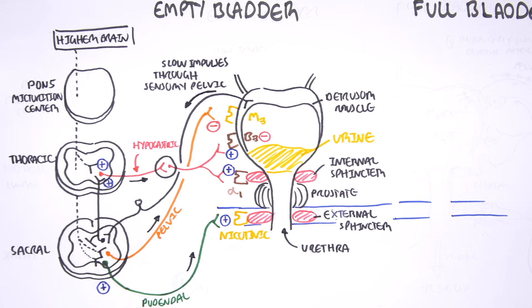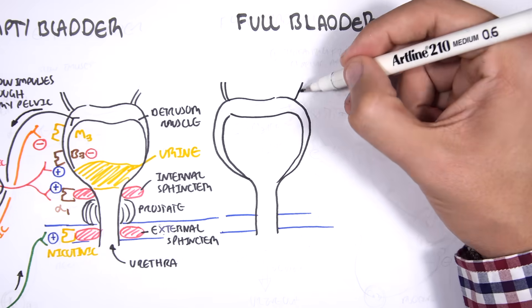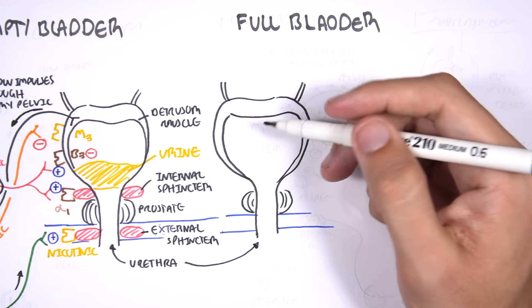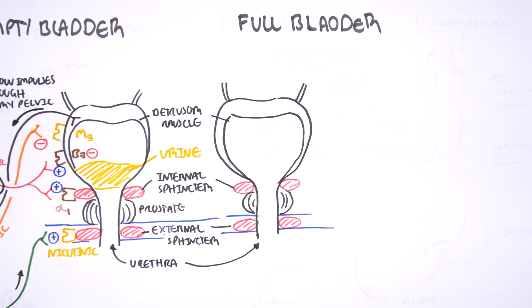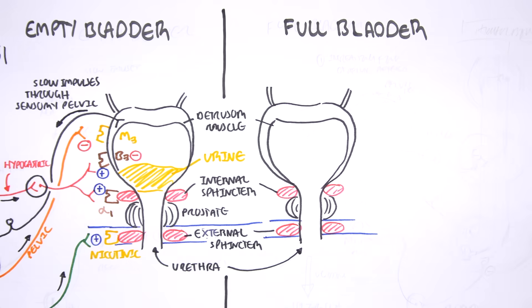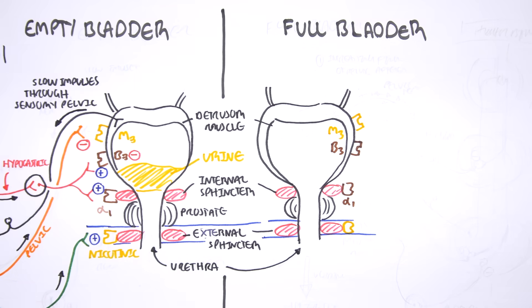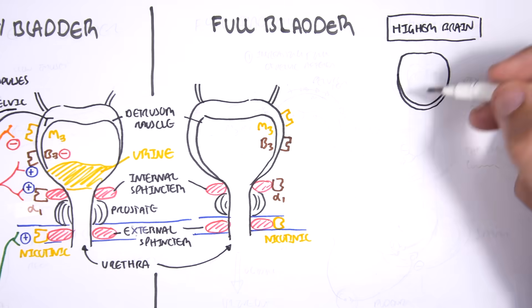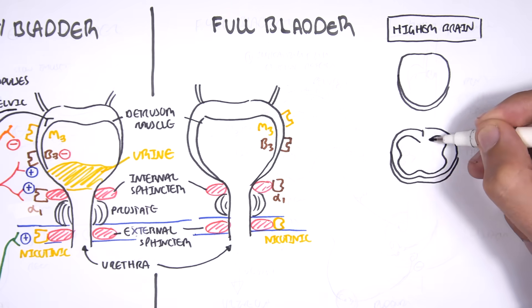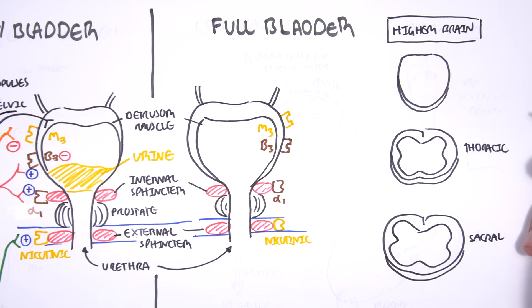So what happens when we have a full bladder? I'm going to draw the exact same diagram. So here we have the bladder, the urethra, the external sphincter, and the internal sphincter. Here we have the receptors on the detrusor muscle — the M3, the beta-3 — and on the internal sphincter, the alpha-1 — and then the nicotinic receptor on the external sphincter. Here I'm drawing the structures that control all that, which are the nervous system. We have the sacral region of the spinal cord, the thoracic lumbar region, and the pons which contains our micturition center.